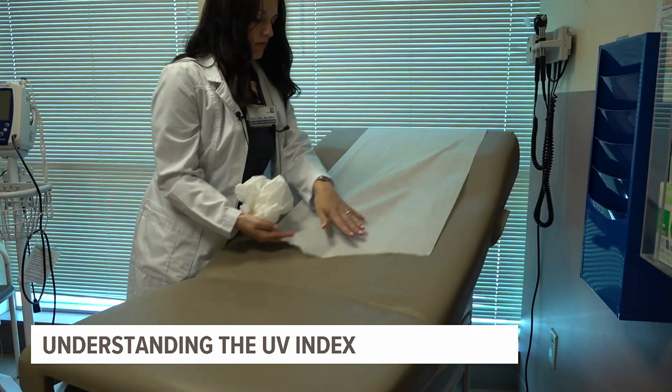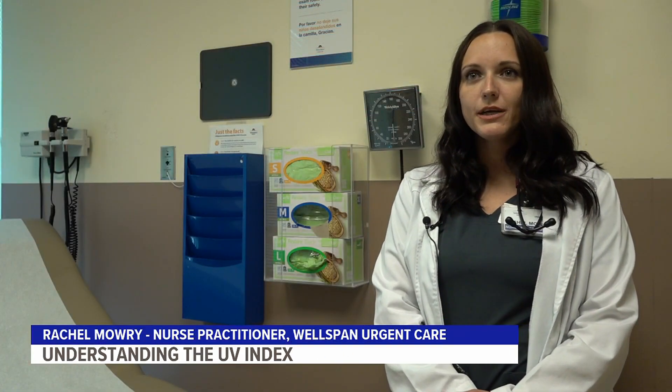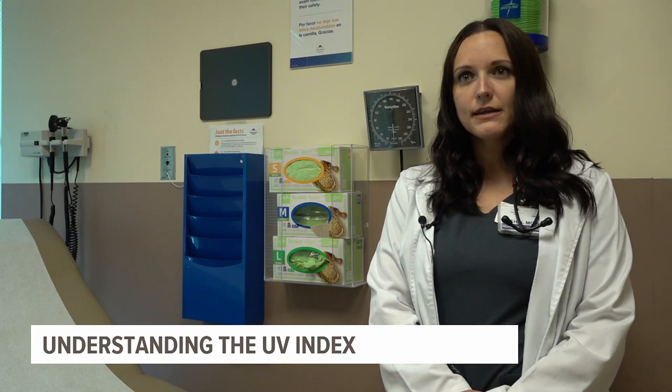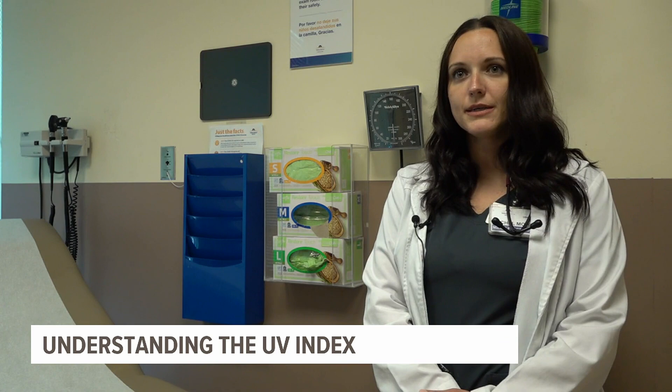UV radiation is coming from the sun and when it hits our skin, it is actually damaging the skin. It can cause burns to the outside of the skin, but it's actually affecting deeper into the skin, which is what can lead to skin cancer.